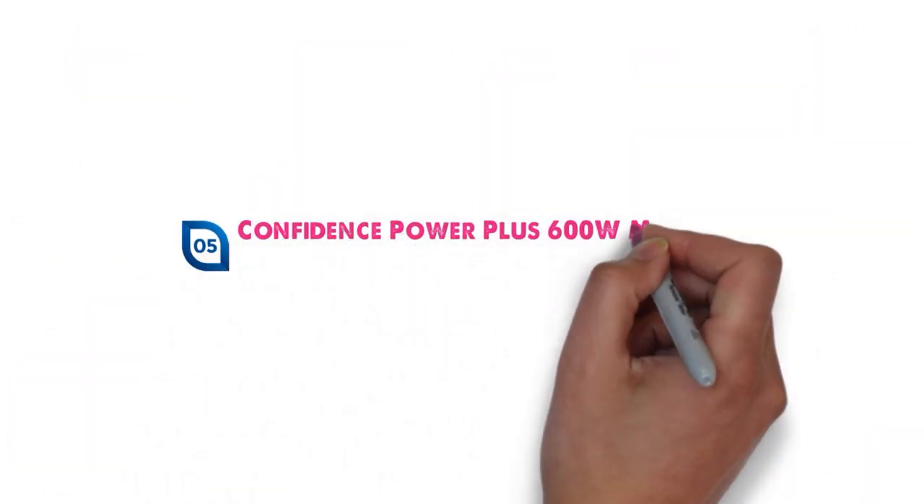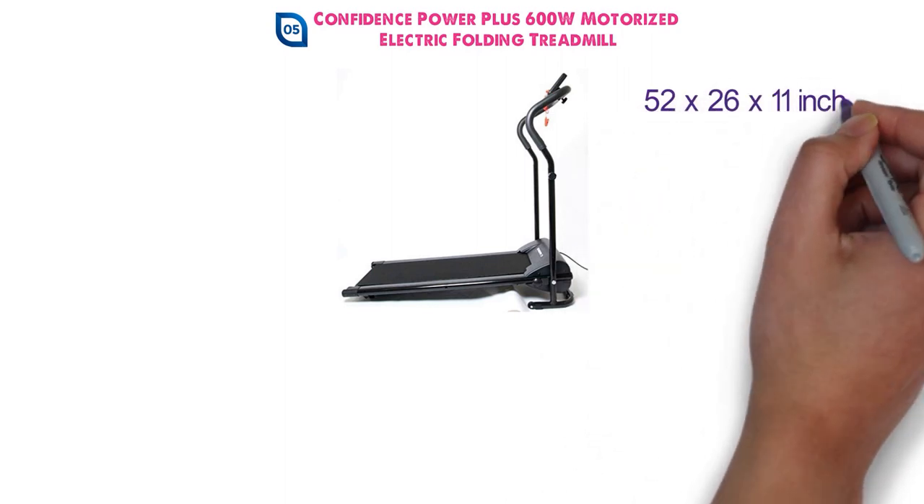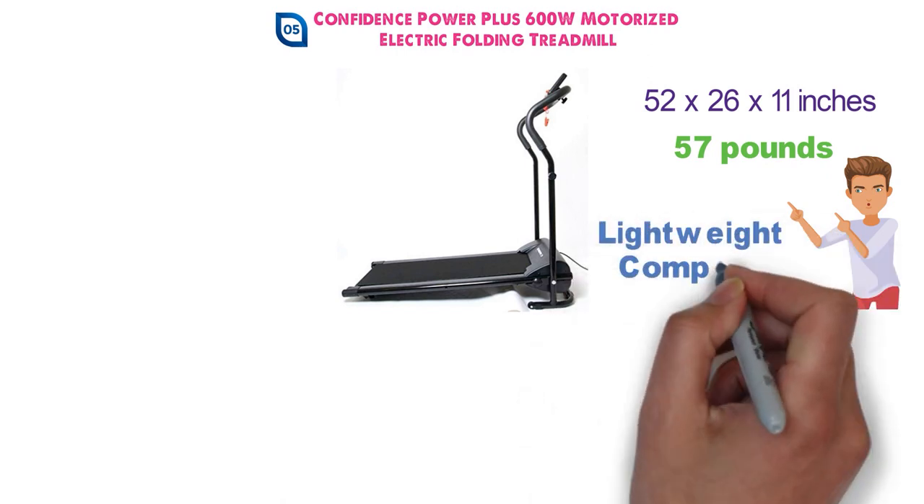At number 5 we have the Confidence Power Plus 600 Watt Motorized Electric Folding Treadmill. The dimensions are 52 x 26 x 11 inches and it weighs around 57 pounds. This folding treadmill is fantastic for those that need something lightweight and compact.